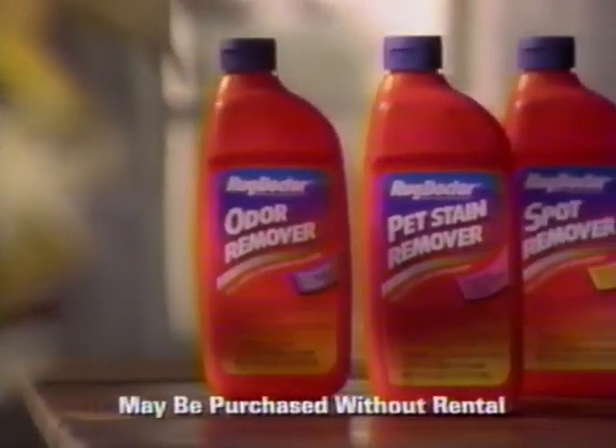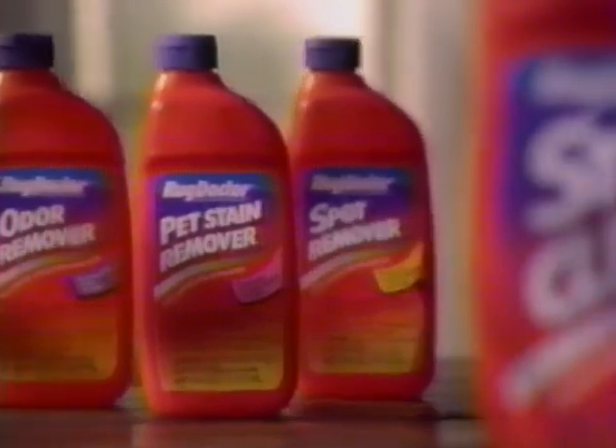And only Rug Doctor steam cleaner contains DuPont Spot Block, adding stain protection every time you clean.